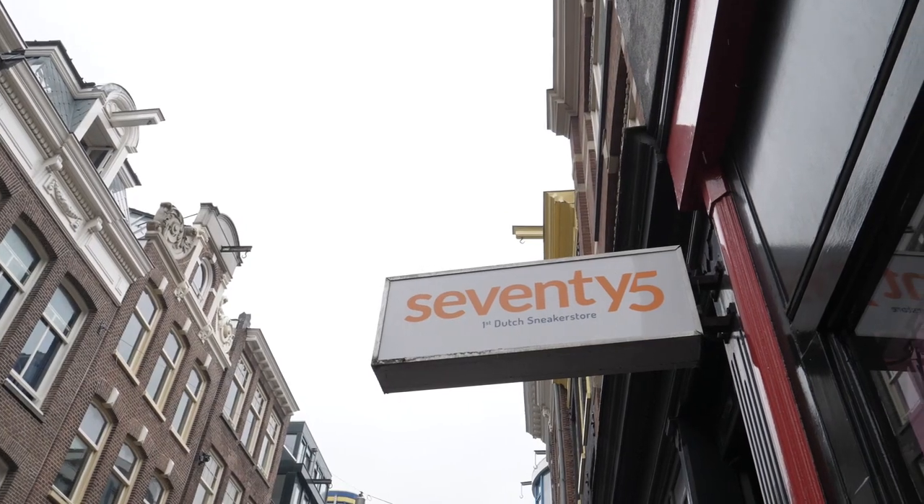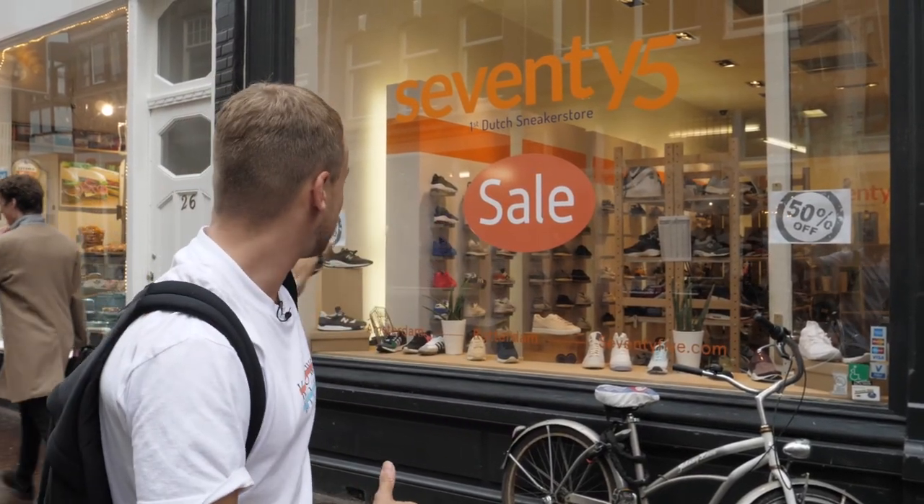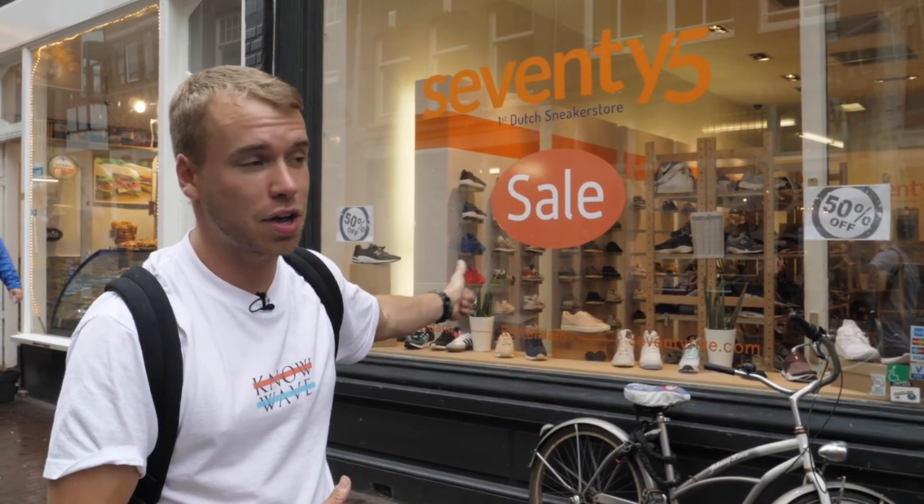Standing outside Dutch sneaker store 75. They've got a few stores — the biggest one's in Rotterdam. It's a homegrown Dutch sneaker store. Tonal red Air Max 1, still in stock. Tonal blue Air Max 1, still in stock. Let's get inside.